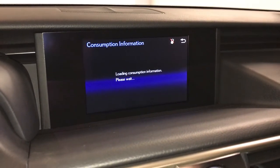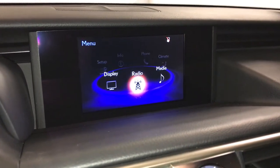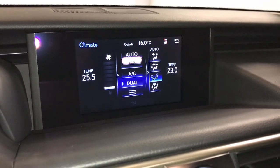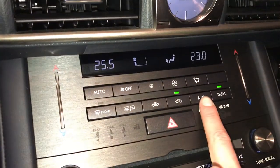You can check out your trip information. Climates can be controlled from here or down below. Eco heat and cool option. Dual zone AC.